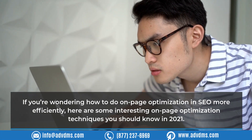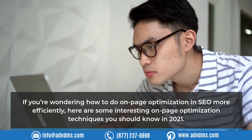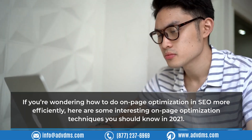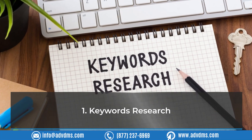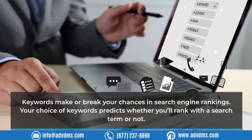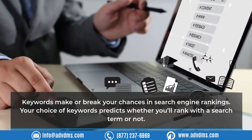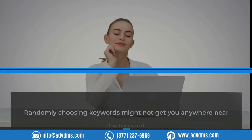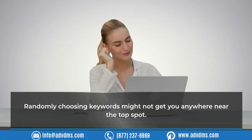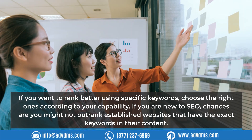Here are some on-page optimization techniques you should know in 2021. Technique 1: Keyword Research. Keywords make or break your chances in search engine rankings. Your choice of keywords predicts whether you will rank with a search term or not. Randomly choosing keywords might not get you anywhere near the top spot, so choose the right ones according to your capability.